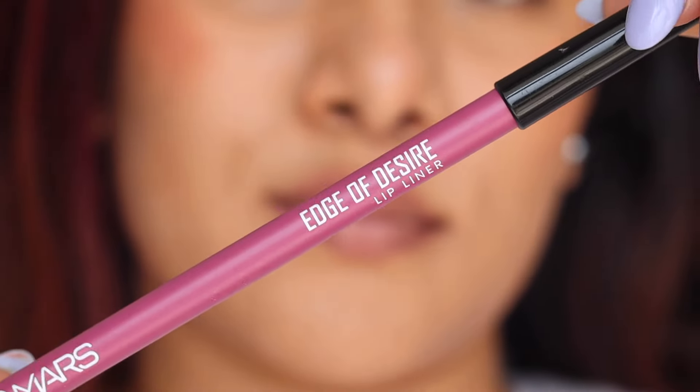Hi friends, welcome back to my YouTube channel. If you're new to my channel, namaste — I'm Nakneet. Today's video is going to be about the Mars Edge of Desire lip liners. I have 10 shades from them and I will be swatching all of these for you, along with a mini review. So without further ado, let's start!